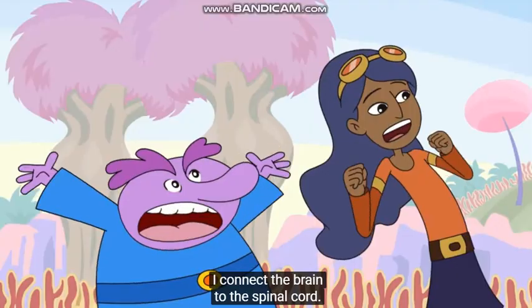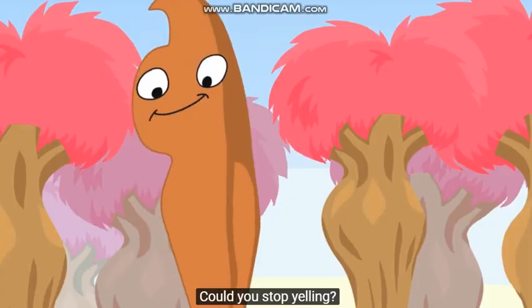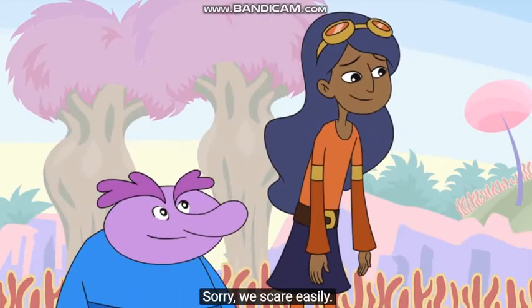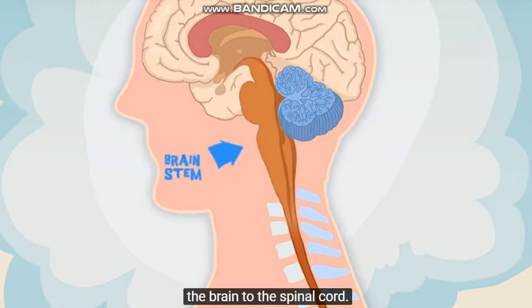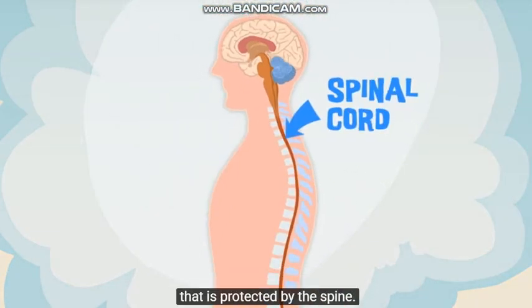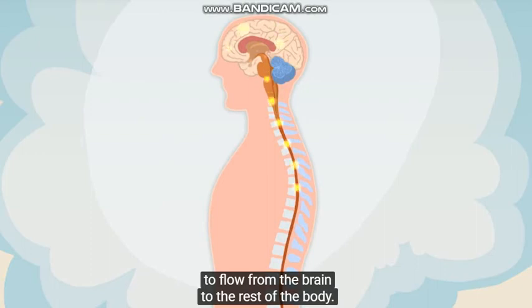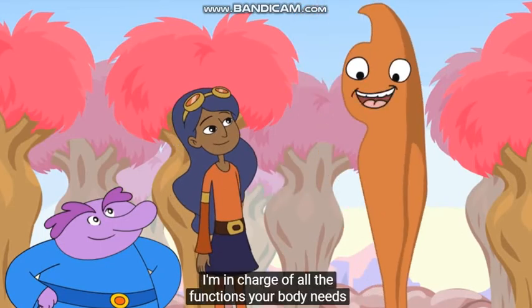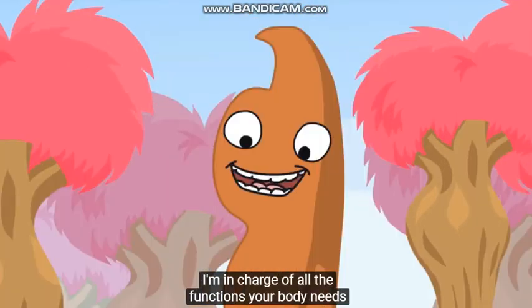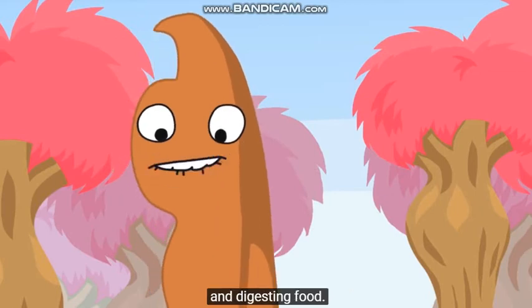I connect the brain to the spinal cord. Could you stop yelling? Sorry, we scared easily. I'm located at the base of the brain, where I connect the brain to the spinal cord. The spinal cord is a bundle of nerves protected by the spine. The spinal cord is the main pathway for information to flow from the brain to the rest of the body. Nice to meet you, brain stem. I'm in charge of all the functions your body needs to stay alive, like breathing air, circulating blood, and digesting food.